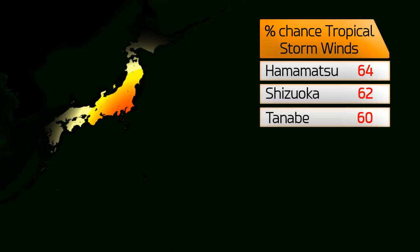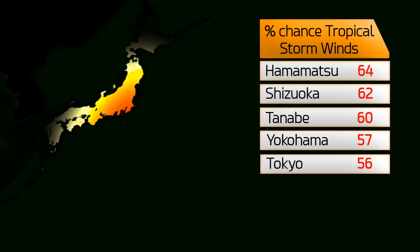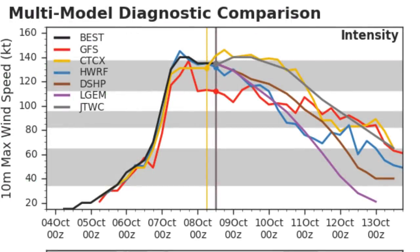There is a 64% chance of tropical storm force winds in Hamamatsu, 62% in Shizuoka, 60% at Tanabe, 57% in Yokohama, and 56% in Tokyo. These percentages will rise — they're relatively low at this stage just because of the uncertainty so far, but that certainty is increasing.